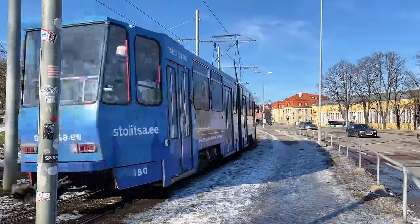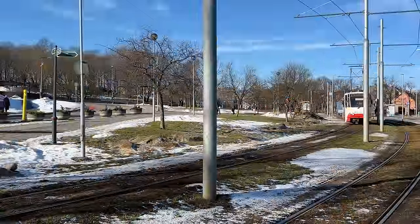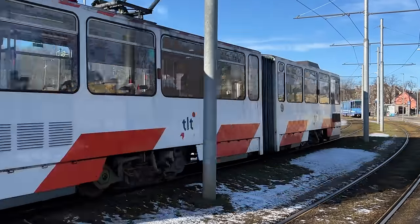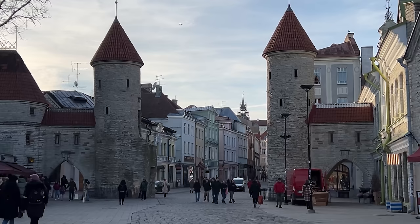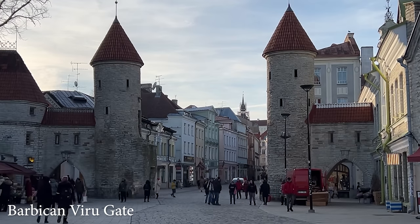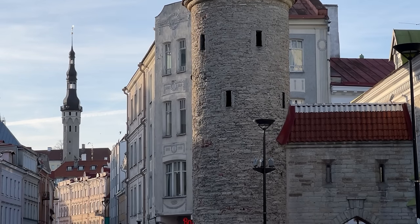Trams run around the city and are a great way to get about. The airport is only three and a half kilometres away from the centre and it's just two euros a trip. With the sun starting to set we head back into the old town through the most iconic entrance, the Barbican Viru Gate.